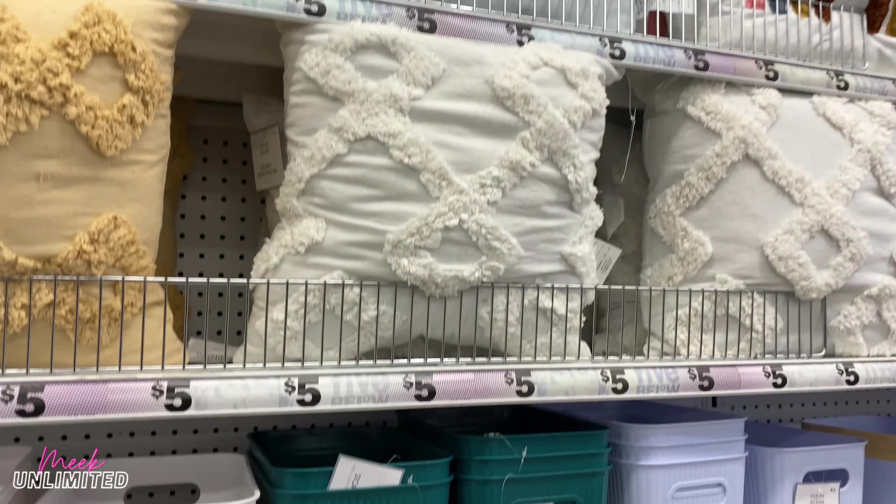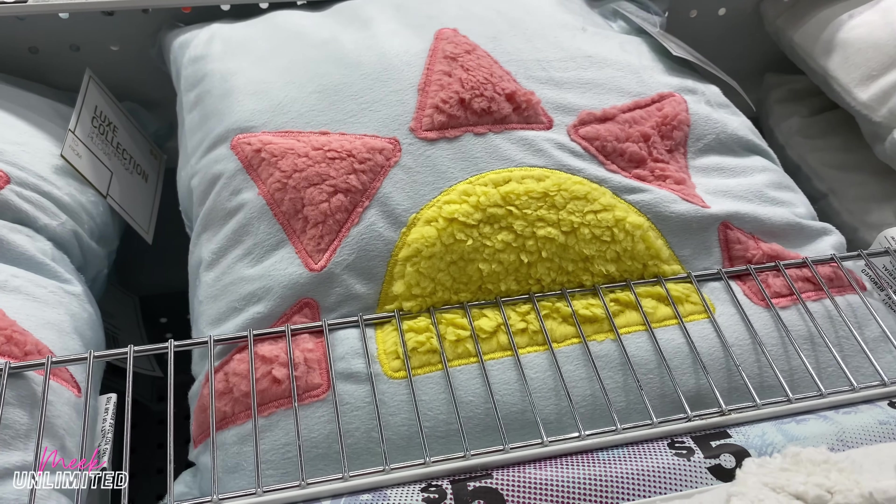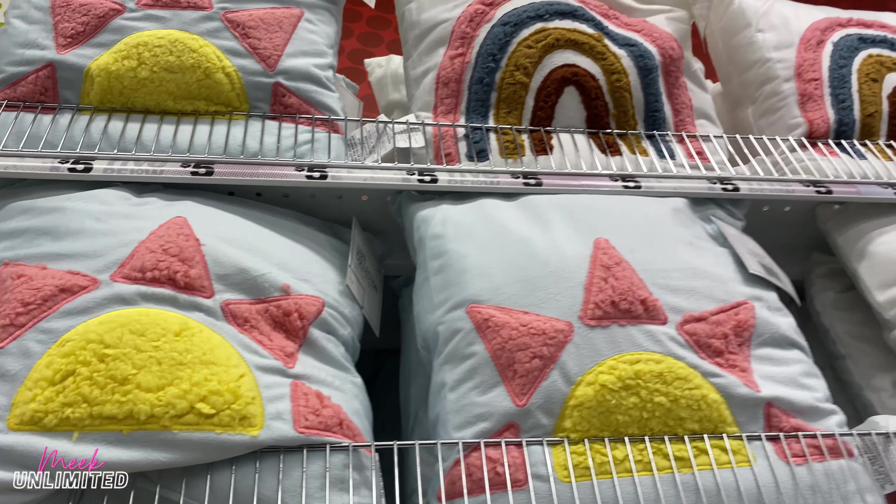These are the pillows we saw last time, but not these up here — these are the Lux Collection Sherpa pillows, priced at $5.